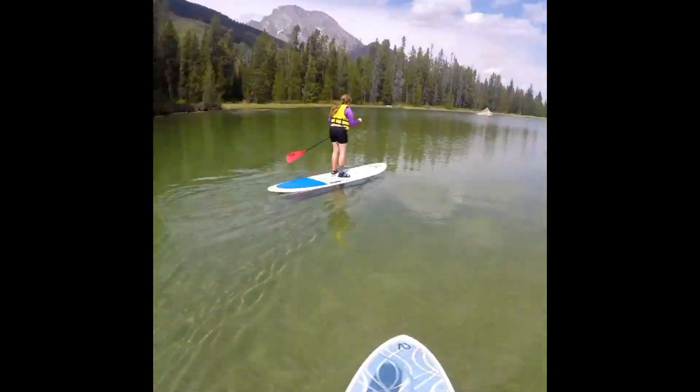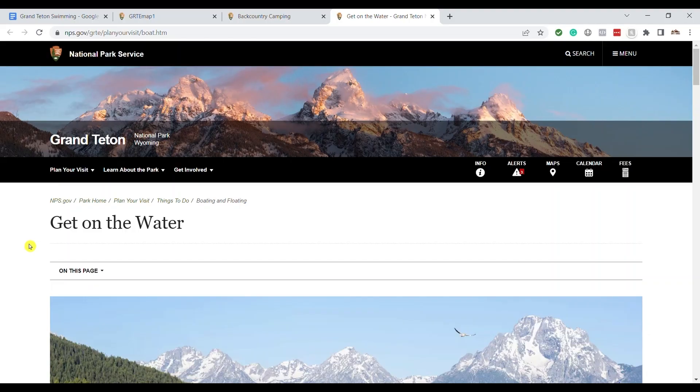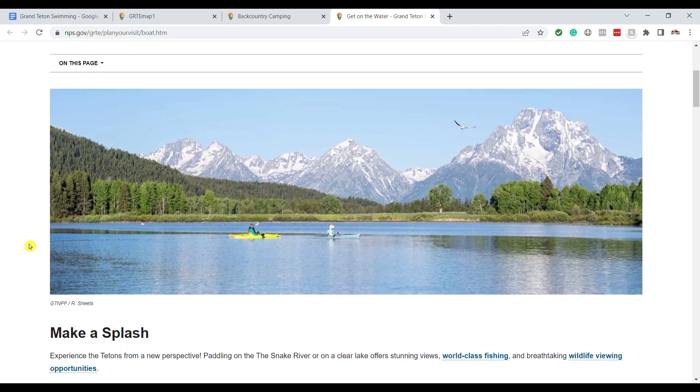If you don't have your own gear, you can rent from Dornan's in Moose and bring it up to the lake yourself. That's a really nice option because they have all the permitting taken care of, so you can just rent it and take it up there. If you bring your own, you do need to get a permit regardless — whether it's a paddleboard or anything like that, you'll need a permit from the park to put it in the water. I'll link the permit information on the official Grand Teton website in the video description.